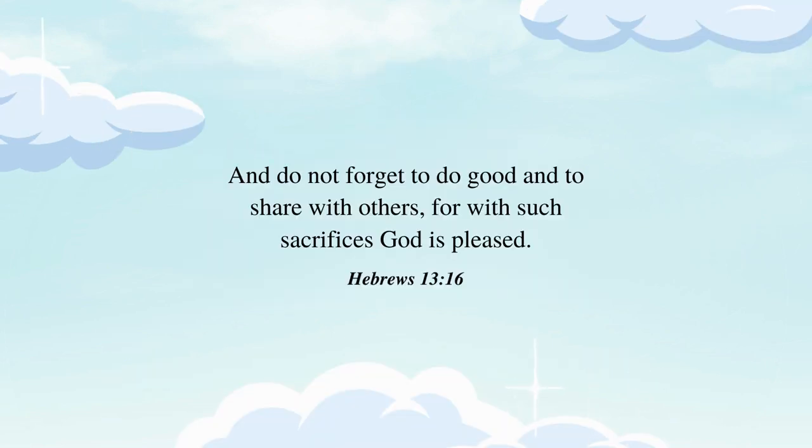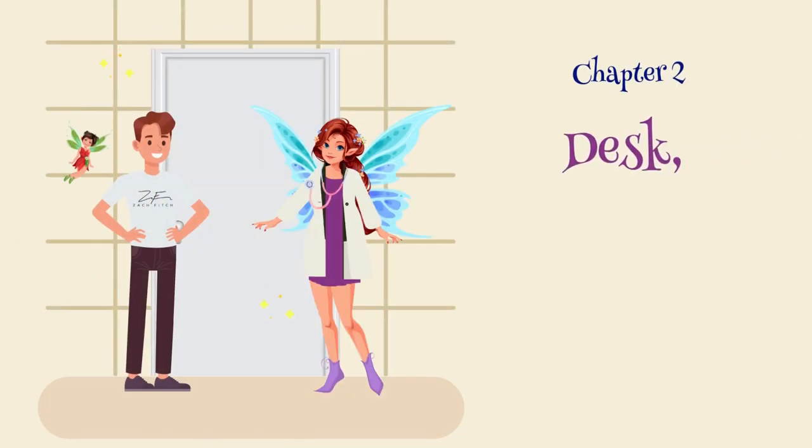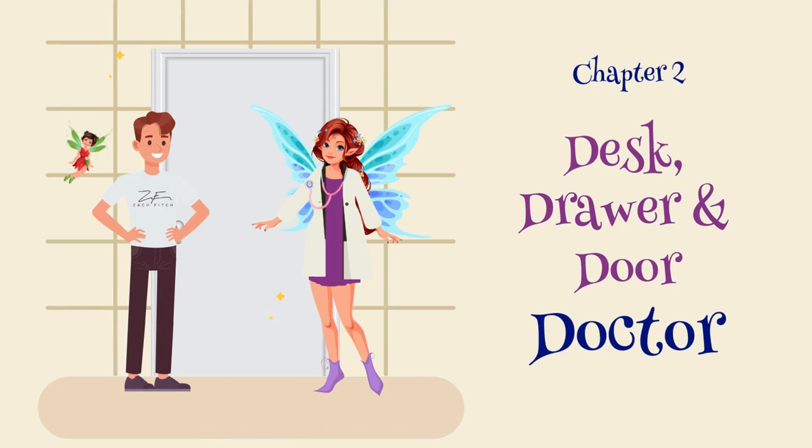And do not forget to do good and to share with others, for with such sacrifices, God is pleased. Hebrews 13:16. Chapter 2: Desk, Drawer, and Door Doctor.